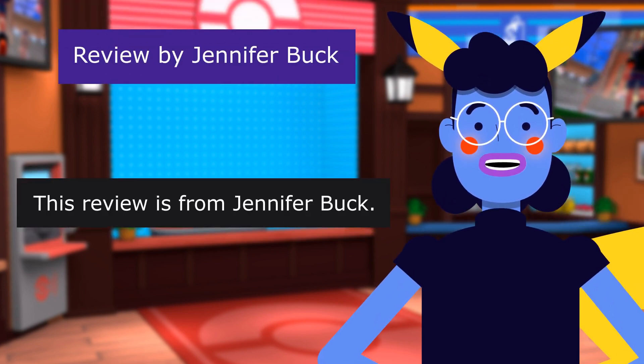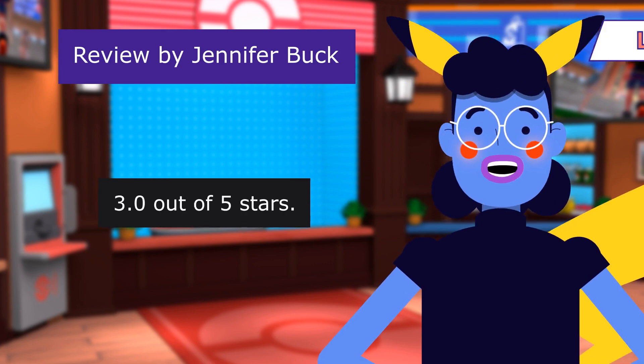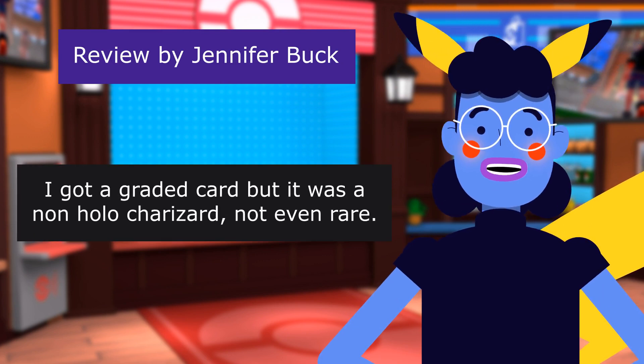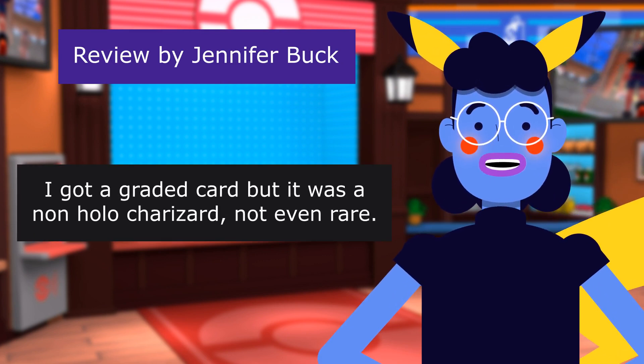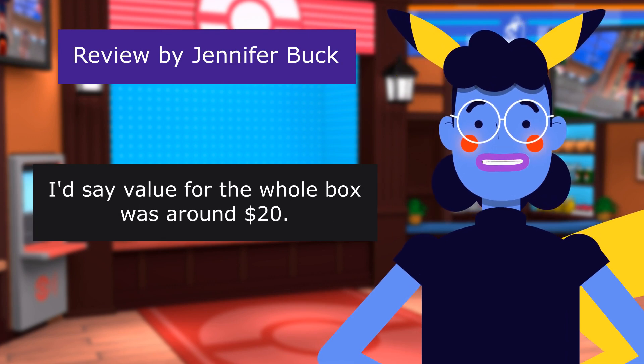This review is from Jennifer Buck. Get what ya get. 3.0 out of 5 stars. Complete gamble for sure. I got a graded card, but it was a non-holo Charizard — not even rare. I'd say the value for the whole box was around $20.